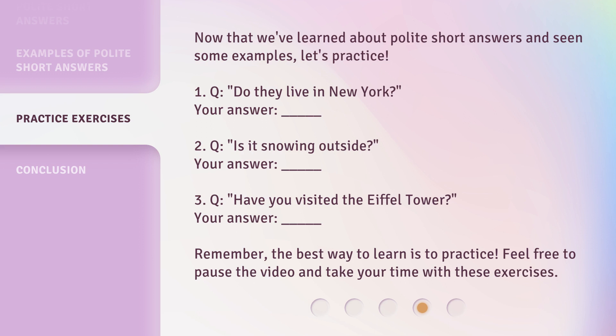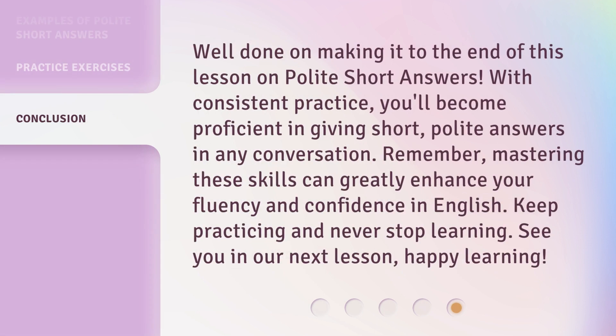Remember, the best way to learn is to practice. Feel free to pause the video and take your time with these exercises. Well done on making it to the end of this lesson on polite short answers. With consistent practice, you'll become proficient in giving short, polite answers in any conversation. Remember, mastering these skills can greatly enhance your fluency and confidence in English. Keep practicing and never stop learning. See you in our next lesson. Happy learning.